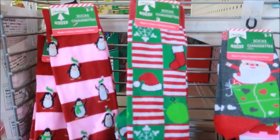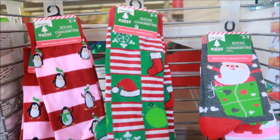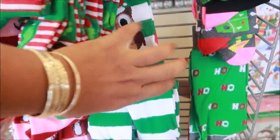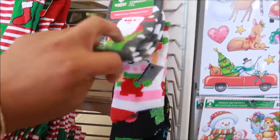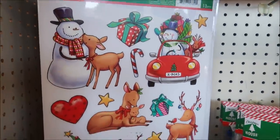Oh, they added some more socks — these are knee-high socks right here, these are cute. I've seen those before. And the window clings!